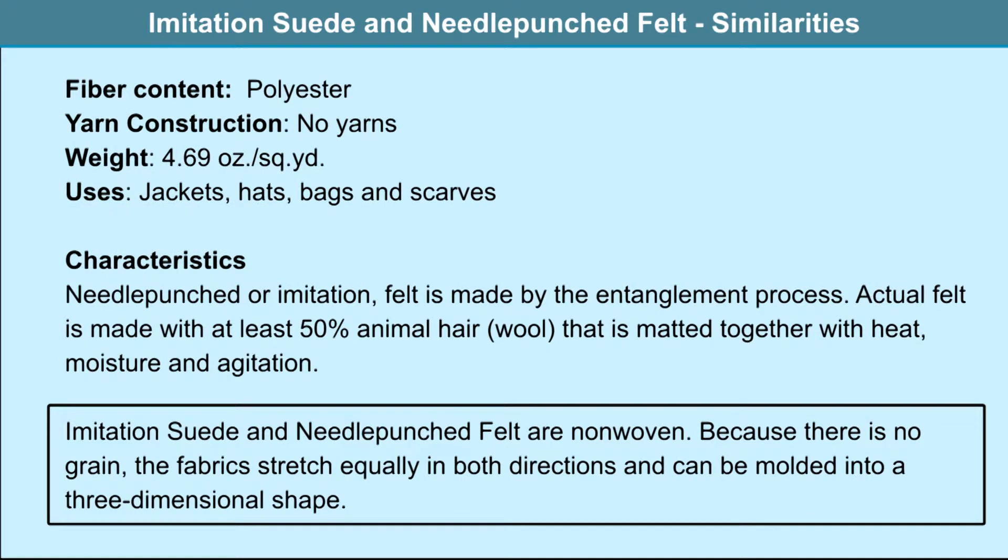Needle-punched felt: the fiber content is polyester, no yarns are used. It is used in jackets, hats, bags and shoes. Needle-punched or imitation felt is made by the entanglement process. Actual felt is made with at least 50% animal hair wool that is matted together with heat, moisture and agitation.